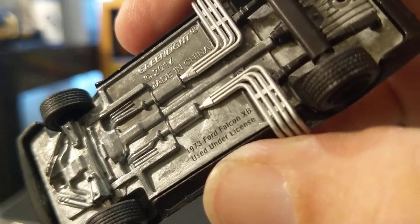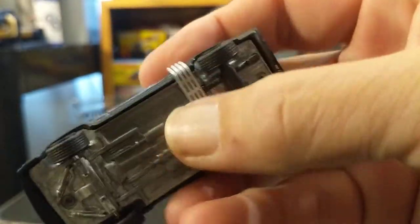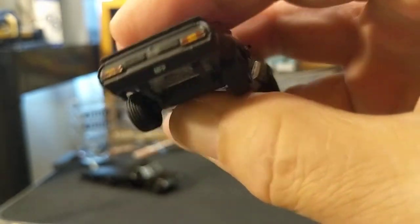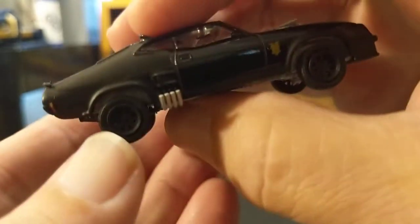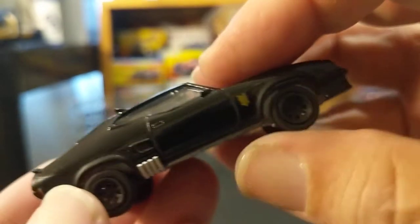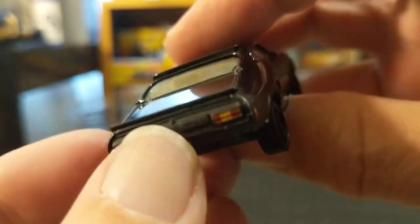The '73 Ford Falcon XB is used under Ford license, made in China 2017. The base has a jacked-up rear end with plastic like they do on the trucks, which is fine because this is a modified vehicle. It's got the black wagon wheels and rubber tires. On the back, the taillights are done well enough and it's got MFP on the plate.